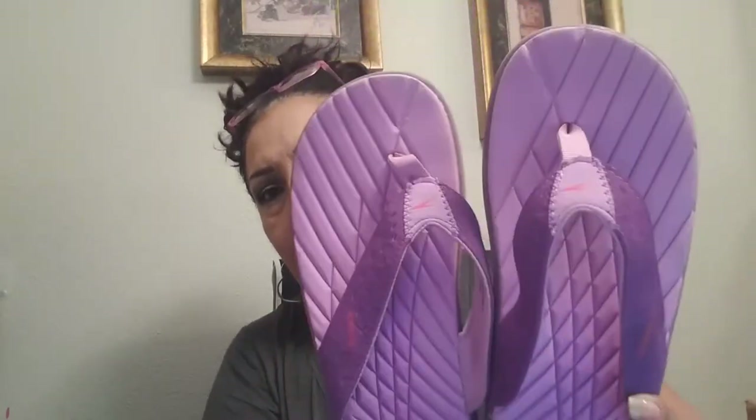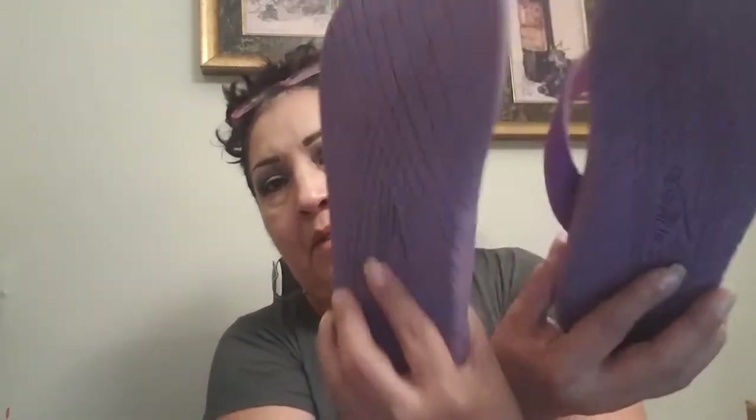I believe these Speedos were 99 cents, the Nine West were 99 cents, and these are 99 cents also. They do have some wear on them but they'll still sell. Then I found these — I wish they had fit me but they didn't. They're a Target brand, Massimo, very pretty. Too bad I'm not a size six and a half — 99 cents at the bins.